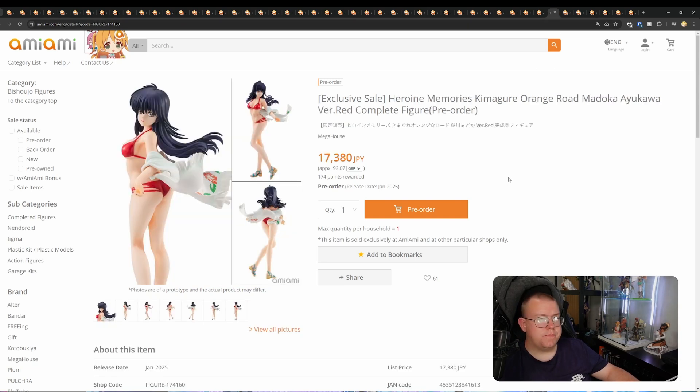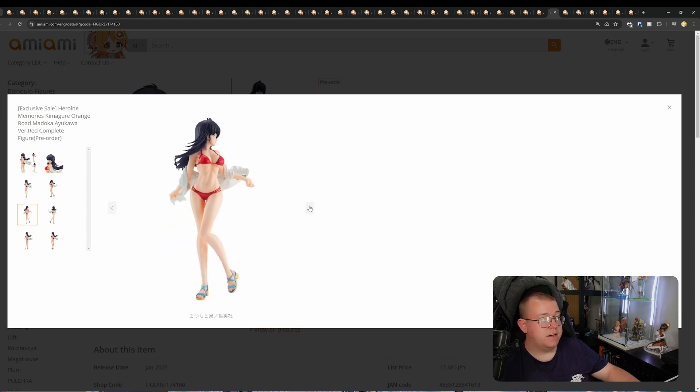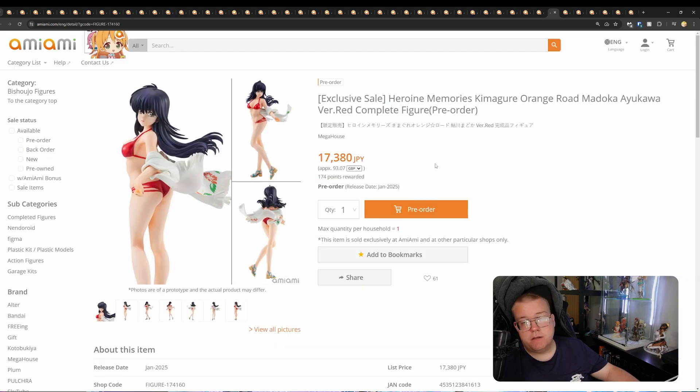Heroine Memories — Kimagure Orange Road, Madoka Ayukawa, by Megahouse for 17,380 yen, January 2025. This one's a pretty simple swimsuit figure — looks fine overall, not too bad design-wise. Probably maybe about worth the price. At least the skin shading on this one is a lot better.